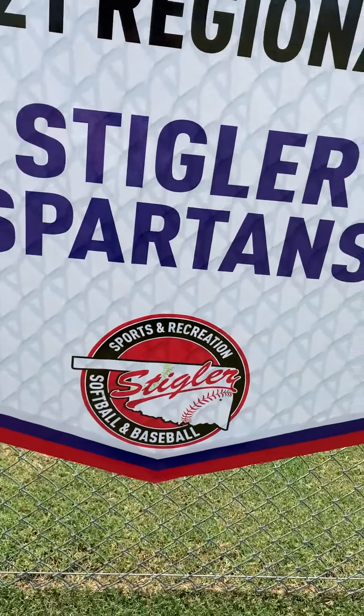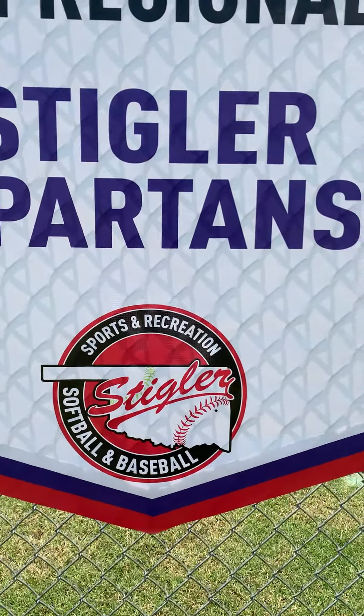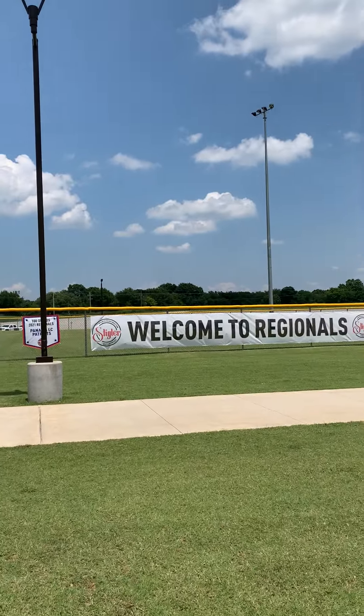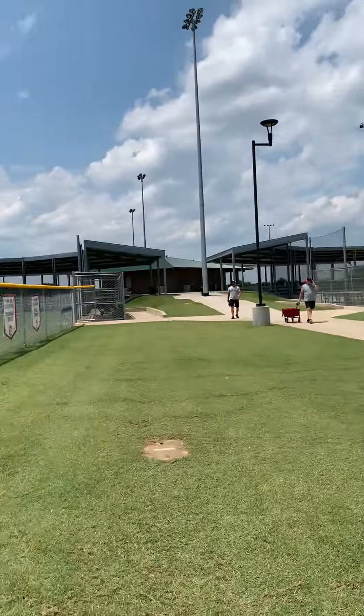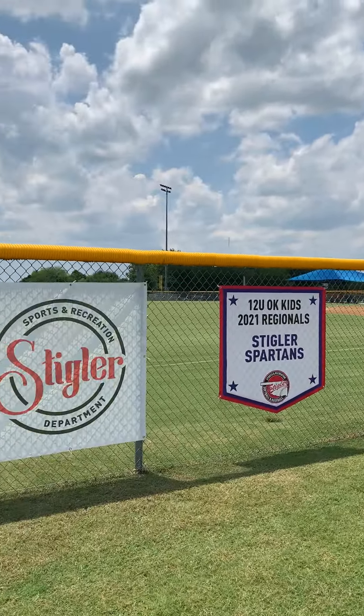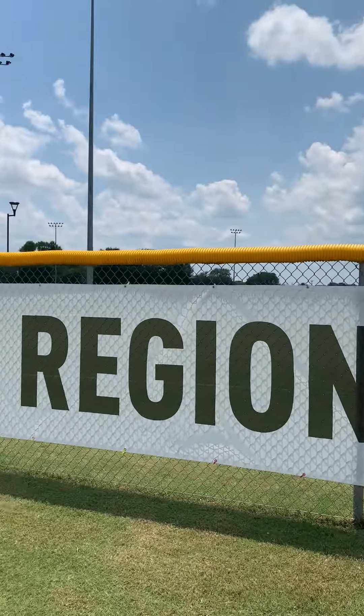Branded with the Stigler Sports Recreation logo. Anyway, great day here in Stigler, Oklahoma. If this is a product that you're interested in, please visit us at stiglerprint.com or call us today at 918-967-8768. Thanks guys.